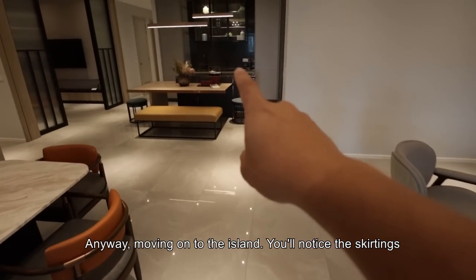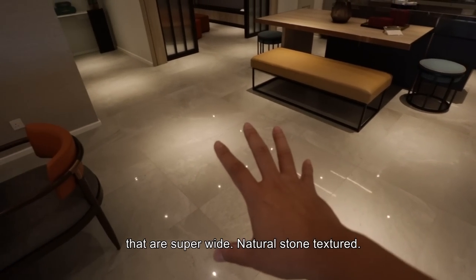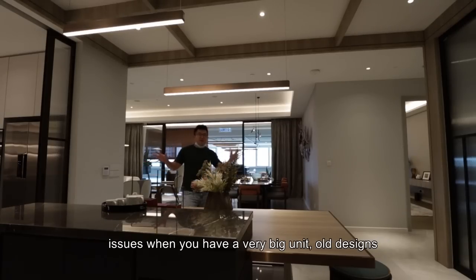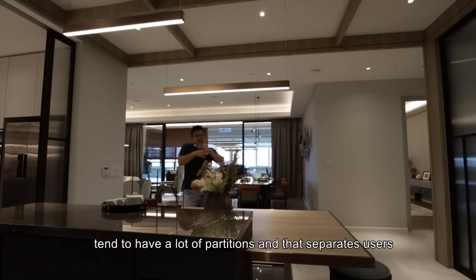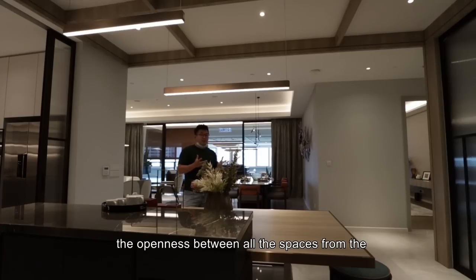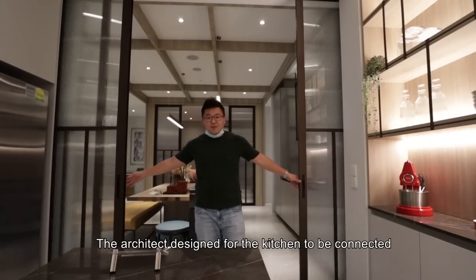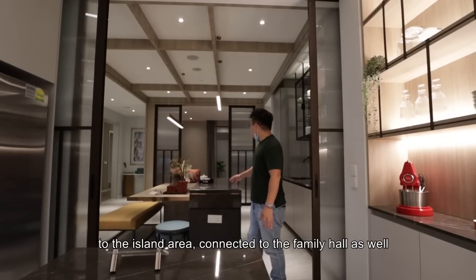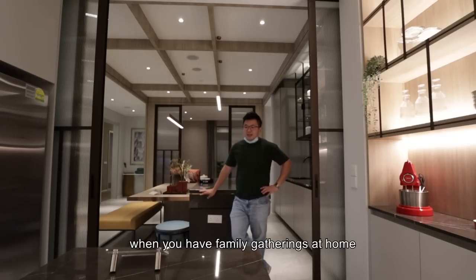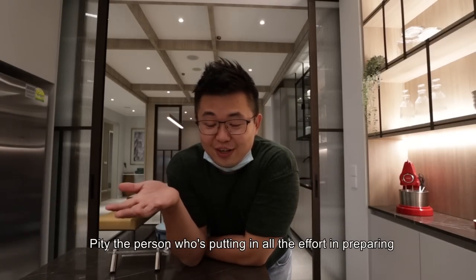Moving on to the island — the skirting is very tastefully done. You have super wide tiles with a natural stone texture that is anti-slip. One main issue with very big units is that a lot of partitions separate users and create a gap in human connection. When you come into a unit like this, you appreciate the openness between all the spaces — living, dining, and the island. The architect designed the kitchen to connect to the island, which connects to the family hall, so during family gatherings there's no gap between users in the kitchen and those in the dining area.